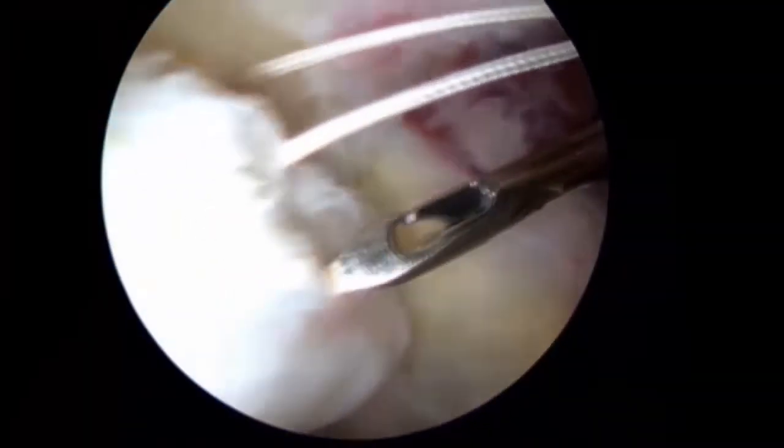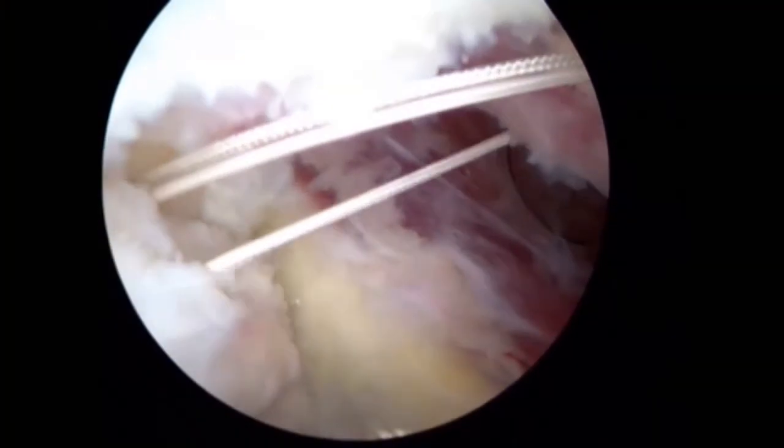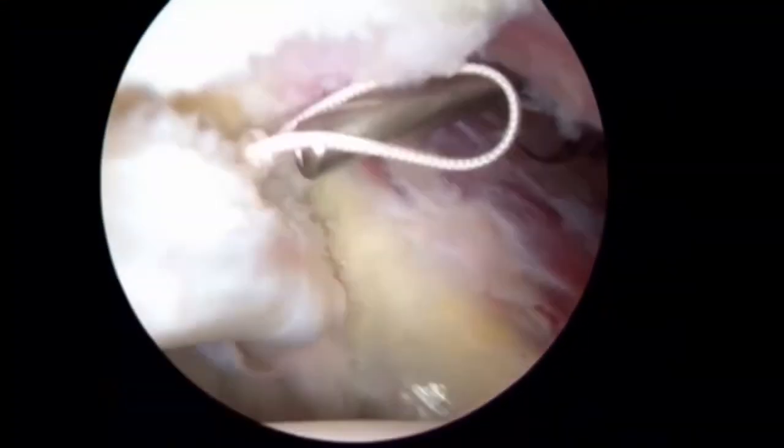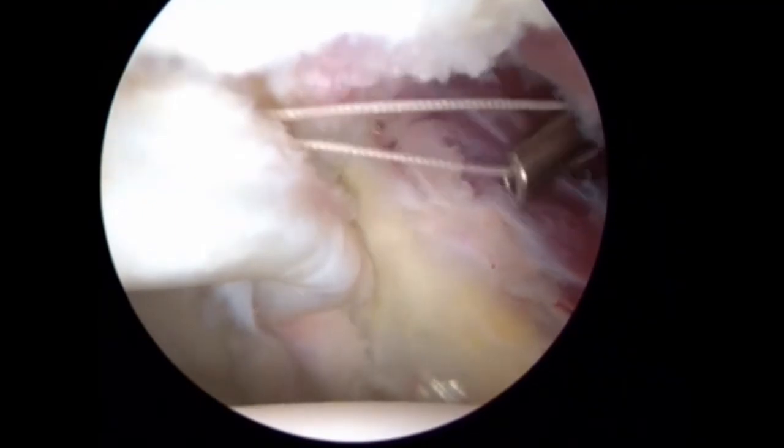A second anchor has been seated and the suture is placed in an identical fashion. The goal is to anatomically re-approximate the labrum to the rim of the acetabulum in order to recreate its labral seal function.